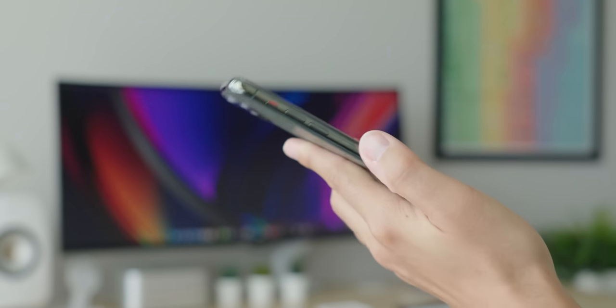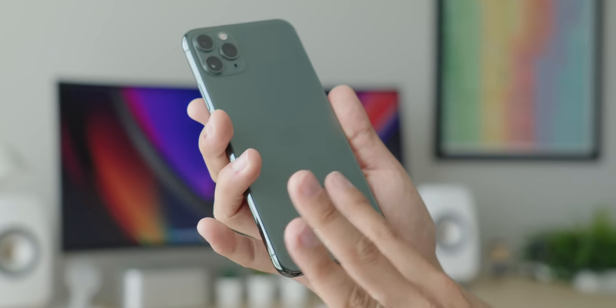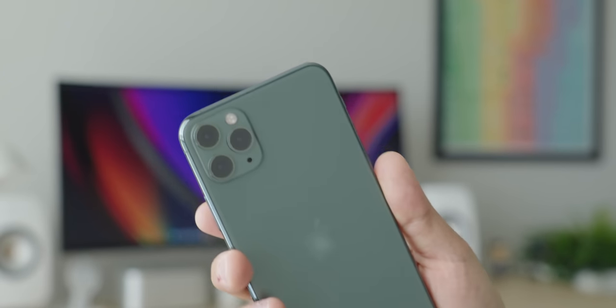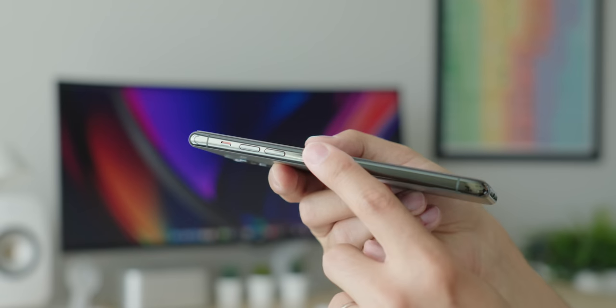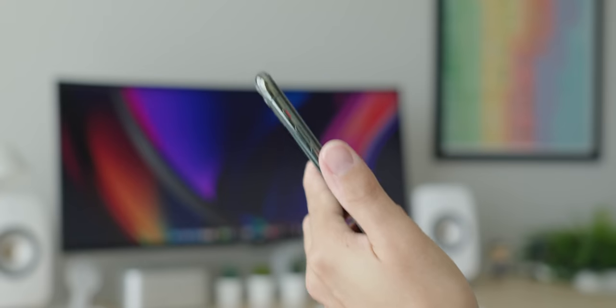Even after five years, I still think the design holds up really well. The rounded, polished stainless steel structural band and matte glass back really give it a premium look. The textured glass also feels really good, and the midnight green color is still one of my favorites. But the polished stainless steel was, and still is, a fingerprint magnet and feels somewhat slippery in the hand, so this is definitely an iPhone you want to slap a case on.